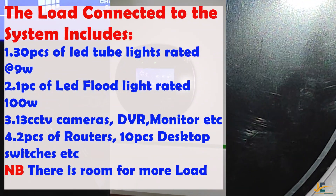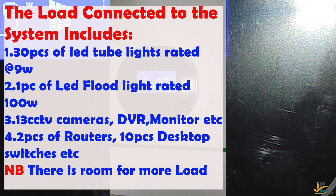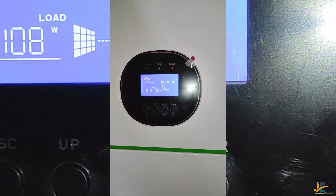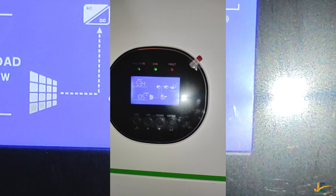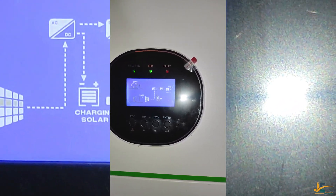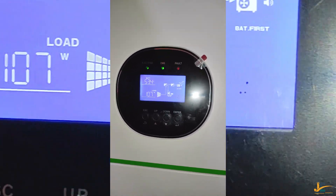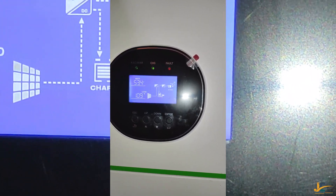We also have security lights from the entrance of the apartment, and we have 11 to 13 CCTV cameras. Some are colour cameras, meaning at night they have a built-in light so they can capture clear images. Others are not colour but are 1080p with night vision mode.